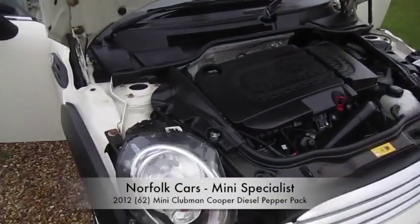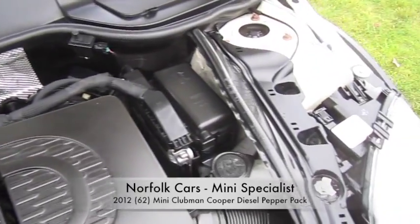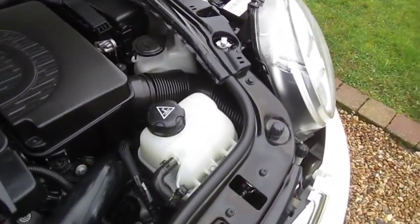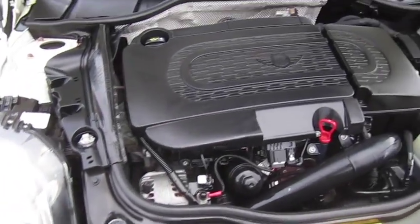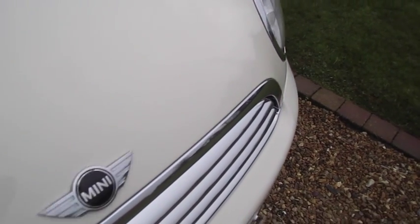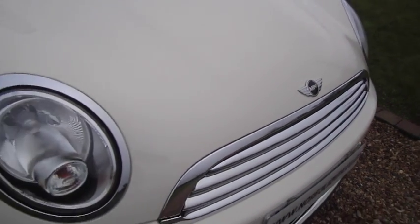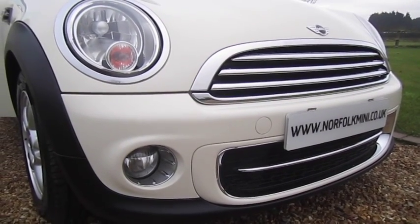This is our 2012 62-plate Mini Clubman Cooper Diesel, featuring the latest efficient BMW 1.6 turbocharged diesel engine. It's finished in Pepper White and has the Pepper Pack, which includes additional chrome trim to the front along with front fog lights.